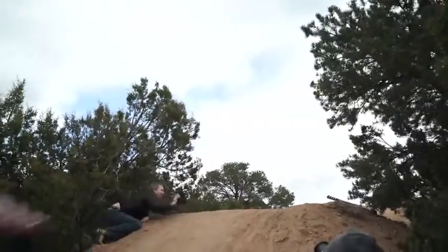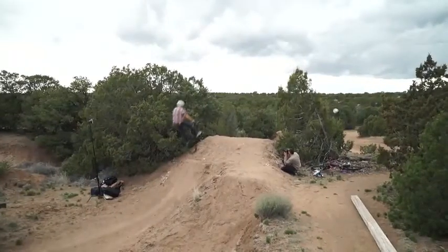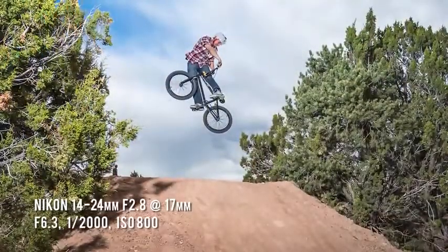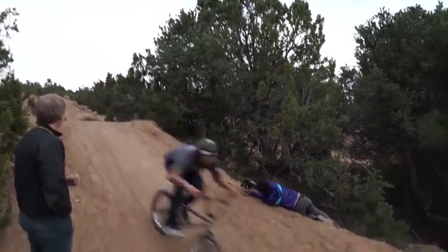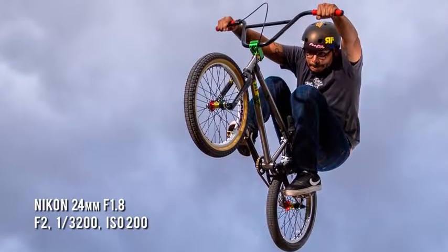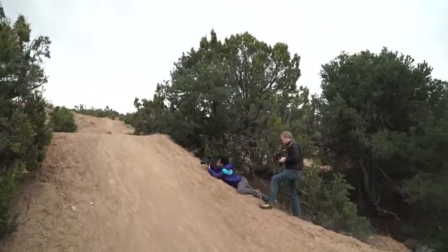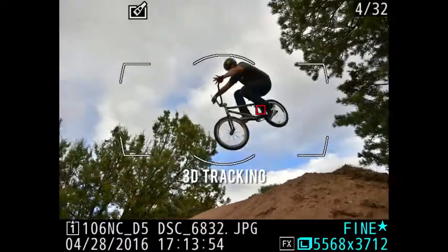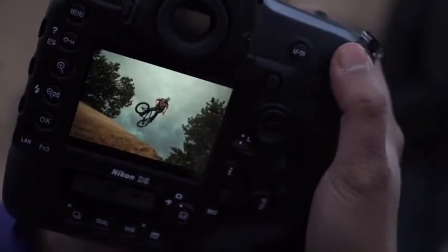For the next setup, riders were riding up the back of a dirt mound and launching into the air, giving the AF system less time to react and acquire focus. To raise the stakes and get a unique angle, we shot wide open at f/2 for shallow depth of field — something Michael said he'd traditionally avoid on a paid shoot due to the risk of a mis-focused shot. But as soon as he saw the rider enter the frame, he placed the AF point over them and got a tack-sharp shot.